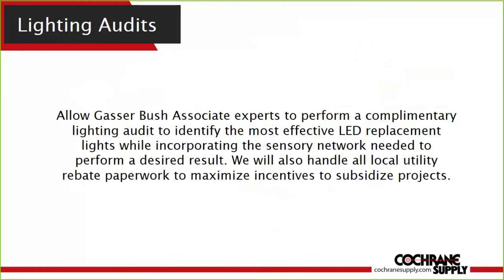We also offer lighting audits through our partner Gasser Bush, the largest lighting control representative in Michigan, who represents the Acuity line. They cover the Toledo market all the way through Michigan up into Saginaw and as far as Battle Creek. If you'd like them to visit your customers, please schedule an appointment with your Cochrane Supply representative and they'll coordinate with Gasser Bush.